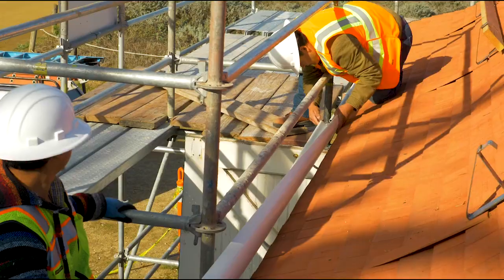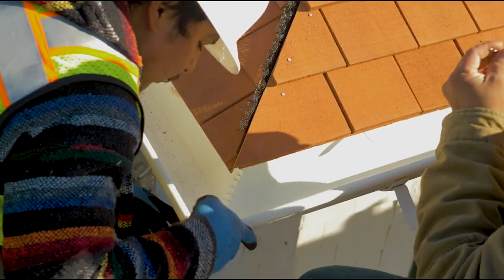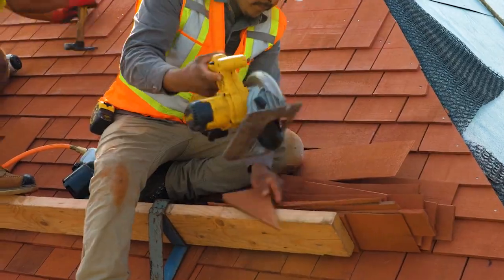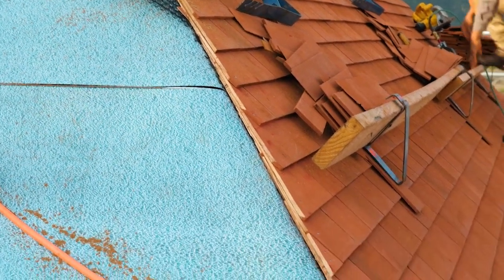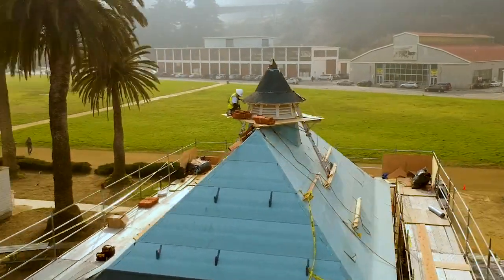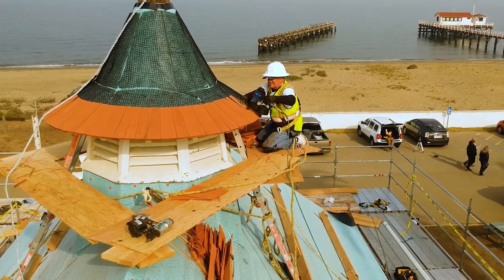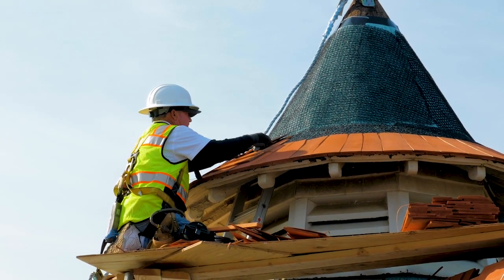The next stage is installing gutters all the way around the gutter system, then we start installing the actual wood shingles. This is an exciting moment — we're going to start shingling the top cupola, which is one of the most challenging parts of this project. It's exciting to get that done.